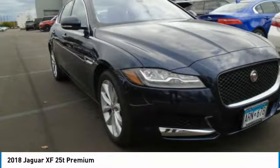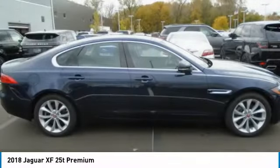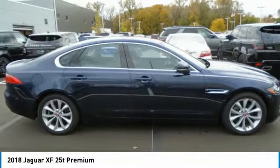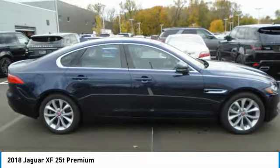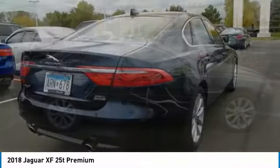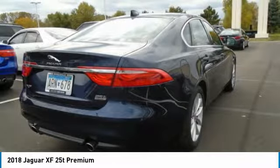Jaguar XF in Lunar Blue Metallic exterior and Ebony interior features a 4-cylinder engine with 247 horsepower at 5,500 RPM. Experts report the XF straddles the line between luxury and sport.